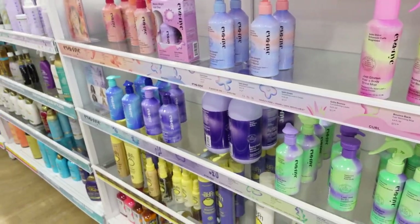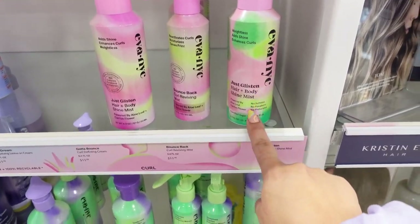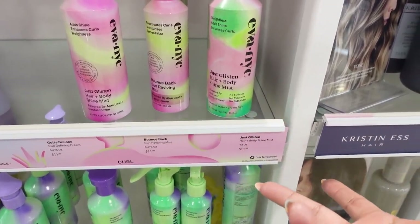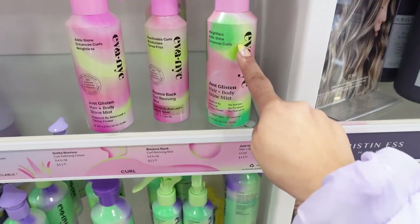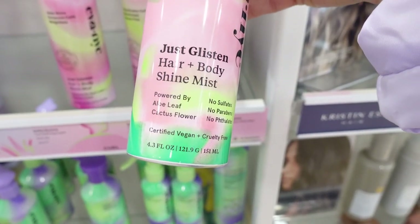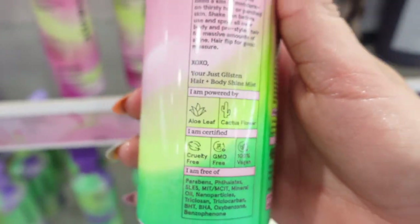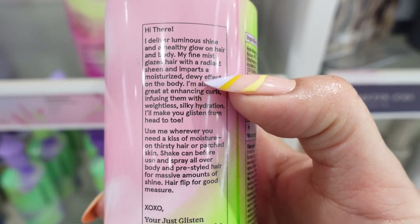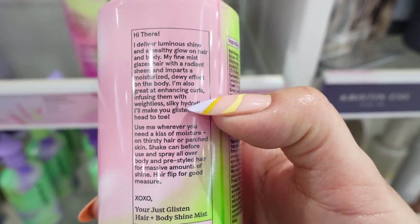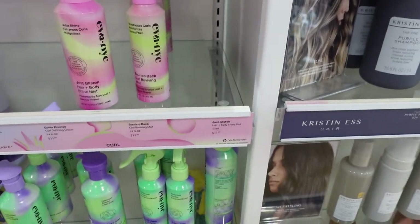I was looking for the Marc Anthony spray conditioner but I'm not seeing it. I was also looking for a hair shine mist and this one by Eva NYC is the only one I've come across. I'm going with this packaging because it's cuter with the green. It's a hair and body shine mist — a fine mist that glazes hair with a radiant sheen and imparts a dewy effect on the body. It's also great at enhancing curls with weightless silky hydration. I'm sold.